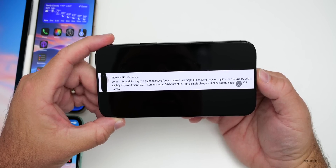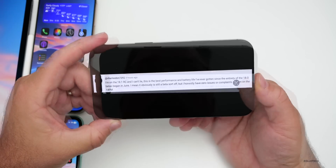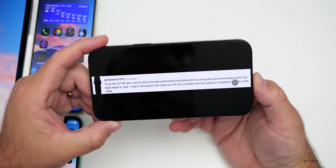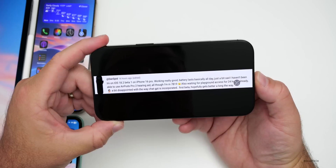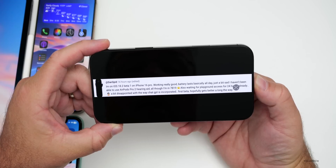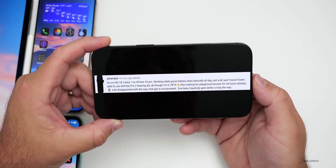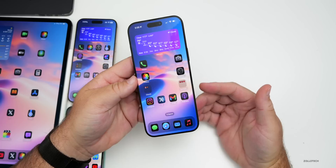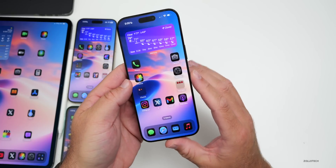Charles Dunn says iOS 18.1 RC is the best performance and battery life since the entire 18.0 beta period began in June — zero issues on iPhone 14 Pro Max. Dan Spid on iOS 18.2 beta 1 with iPhone 16 Pro says battery lasts all day but is disappointed about not being able to use AirPods Pro 2 as a hearing aid and is waiting for Image Playground access. They also find the ChatGPT integration lacking in this first beta.